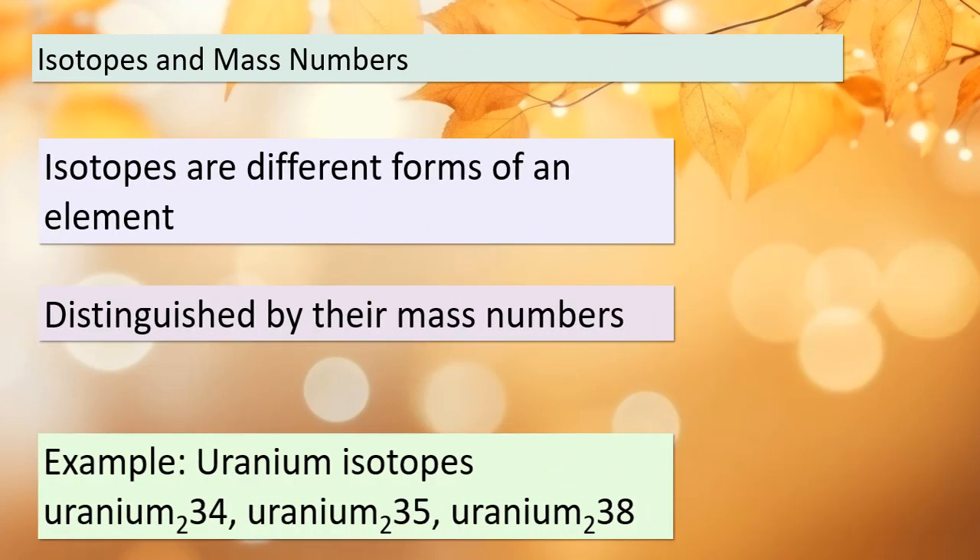Today we're going to explore isotopes and mass numbers. Isotopes are essentially different versions of an element, and we distinguish them by their mass numbers. Let's take uranium as an example. There are three naturally occurring isotopes of uranium: Uranium-234, Uranium-235, and Uranium-238. These numerical suffixes represent the mass numbers of the isotopes. You can also write them as 234-92-U, 235-92-U, and 238-92-U, where the superscript indicates the mass number and the subscript indicates the atomic number.